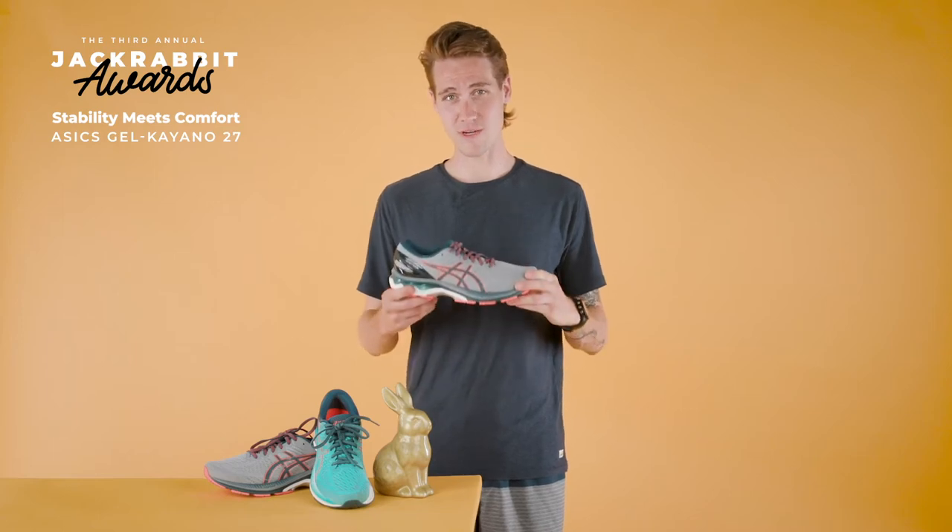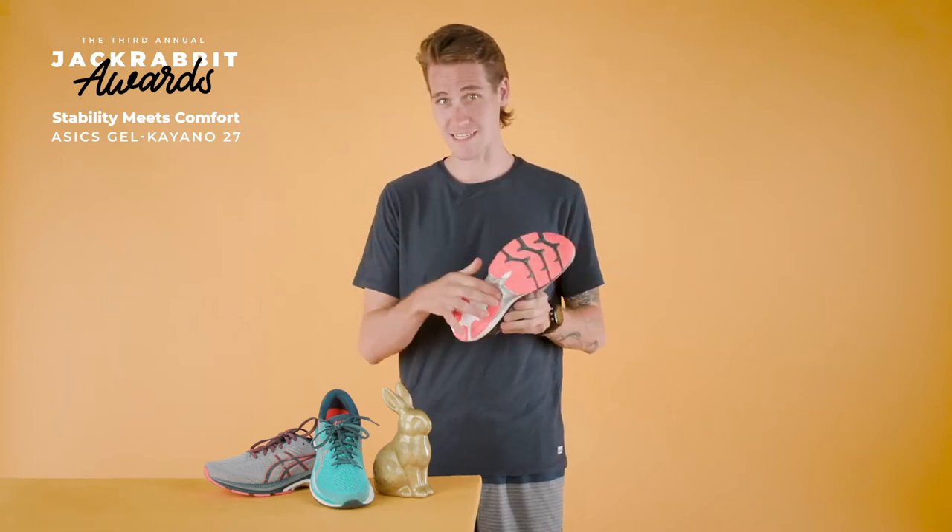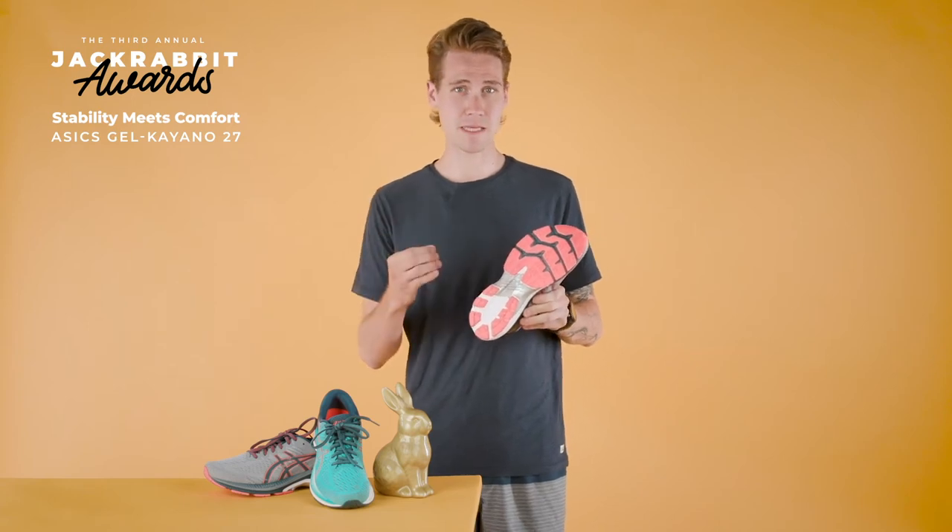Stability meets comfort. That award could only go to the Gel Kayano 27 from Asics. The Gel Kayano 27 is much like the Kayano has been, with some awesome key improvements. With the full Trusstic system, it's going to give you that stability for the forward motion and in that arch.